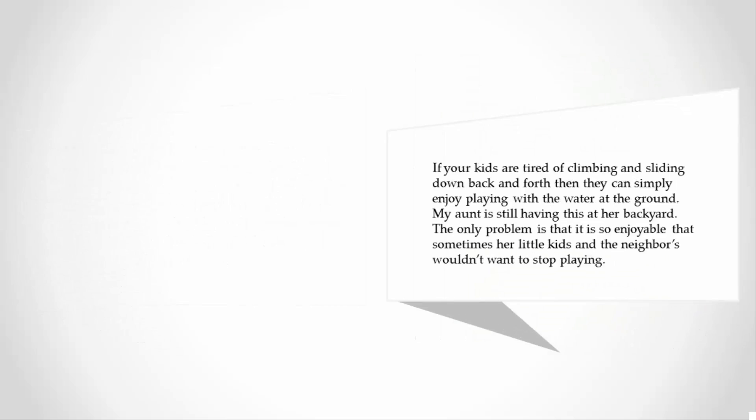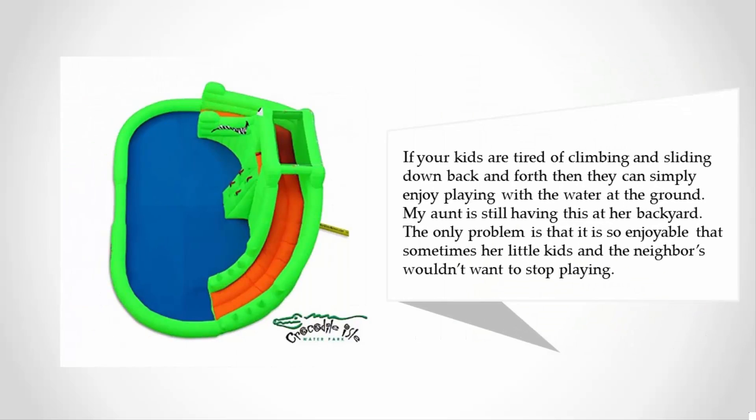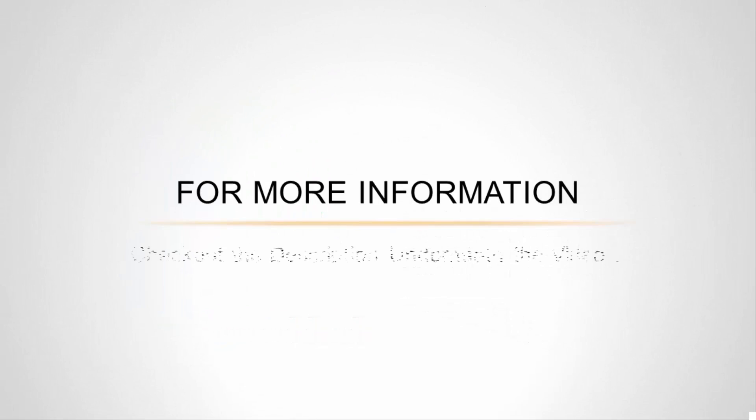If your kids are tired of climbing and sliding down back and forth, then they can simply enjoy playing with the water at the ground. My aunt is still having this at her backyard — the only problem is that it is so enjoyable that sometimes her little kids and the neighbors wouldn't want to stop playing.